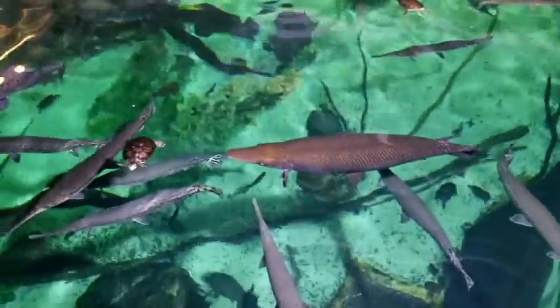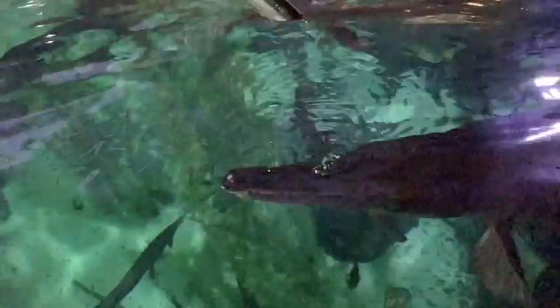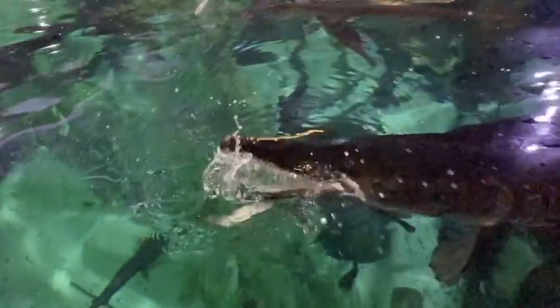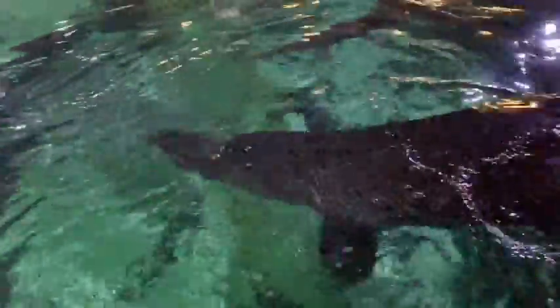Gar are lie-in-wait predators, which means they look like a log until an unsuspecting fish comes close and they snap with great speed — much like you waiting for the pizza delivery man as you lie on your couch. The mouth of a gar is lined with hundreds of needle-like teeth, meant to hold on and trap small fish. Larger species of gar have multiple rows of upper teeth, which aid in holding on to larger prey.